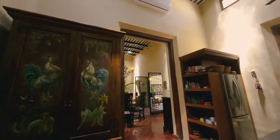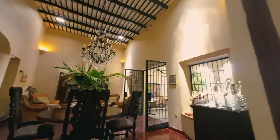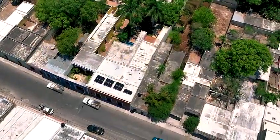Merida is full of wonderful homes, and it is a state with the highest security index in the country. Be happy with your family living in Merida.